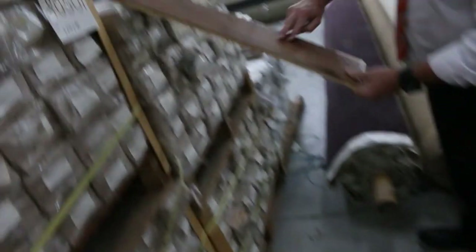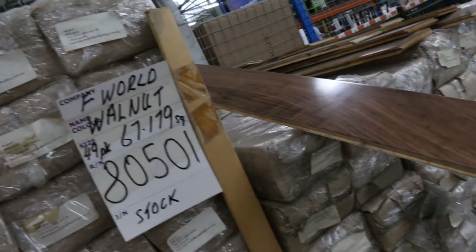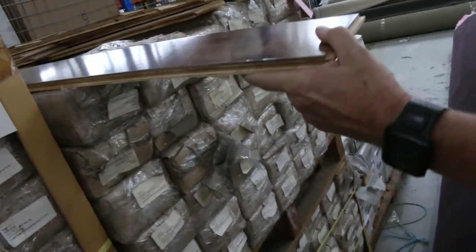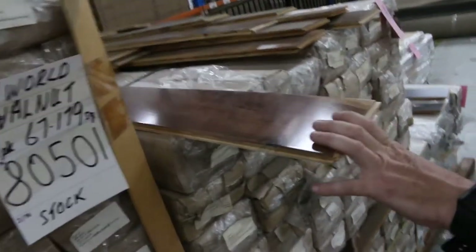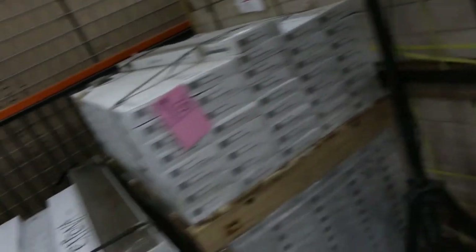Over this way we've got some floating floor — this is engineered floating floor, a walnut engineered flooring with a gloss finish. It looks like around 14mm with a 4mm wear layer. I'd expect that to sell around the $30 a meter mark.